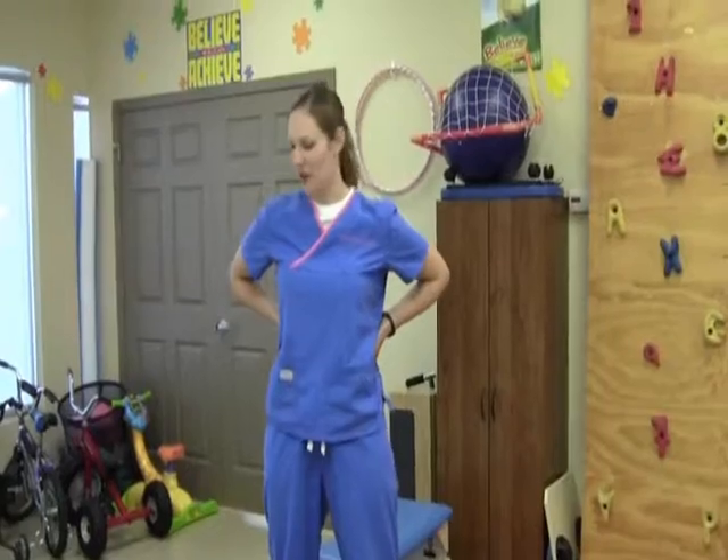I'm Alyssa Foster from Jarvis Pediatric Therapy. I'm an occupational therapist. Today I'm going to share a few of my favorite sensory toys and the way to get the most bang for your buck when providing sensory input for your child.